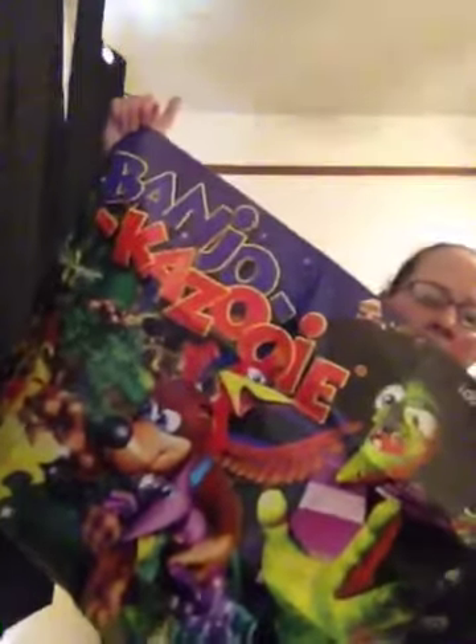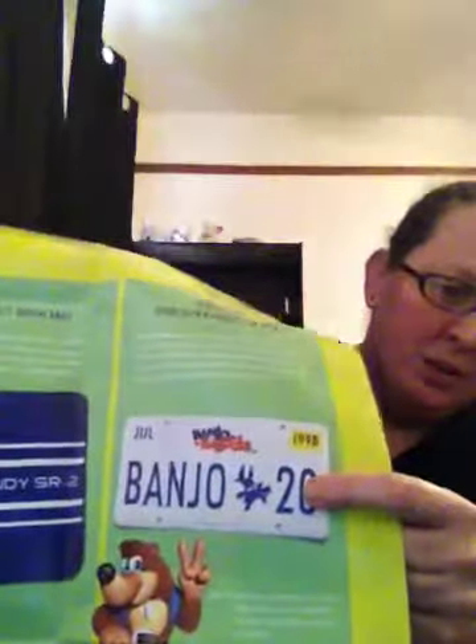We get a Banjo-Kazooie poster — I like it, it's pretty. But I really wish they hadn't folded it up like always. We're not in high school or college where these can go up in our dorms. And the item we are missing is the Banjo-Kazooie license plate. No biggie — we'll get it when we get it, right?